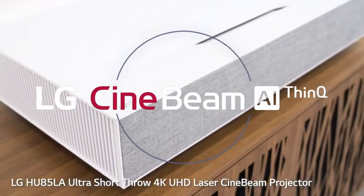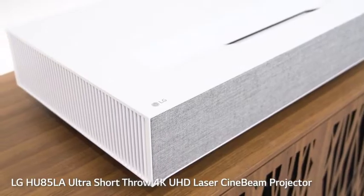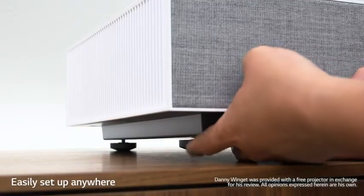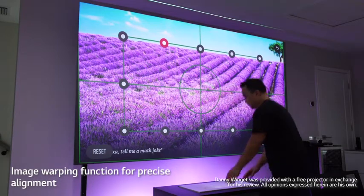The HU85LA short throw looks so clean. I love the design with the woven fabric on the front. I do love how there are adjustable feet at the bottom so you can get that perfect tilt, but there are also built-in tools to help you do that.